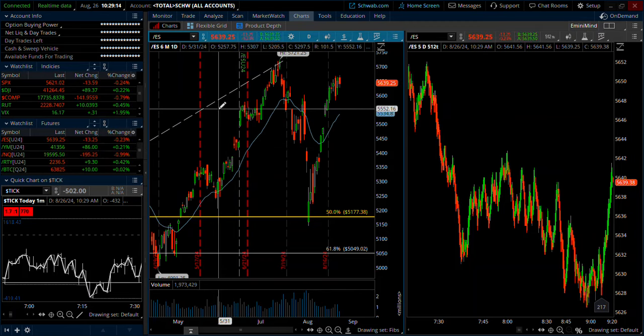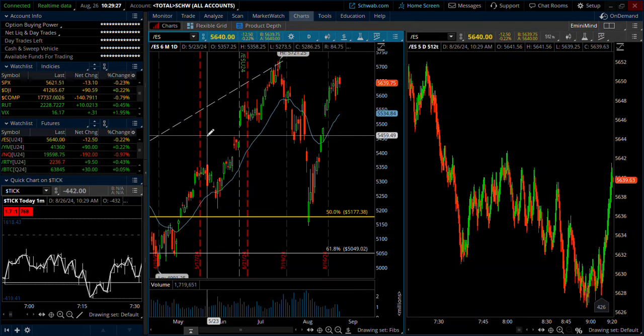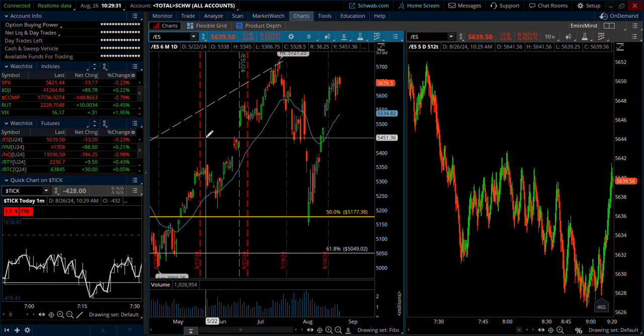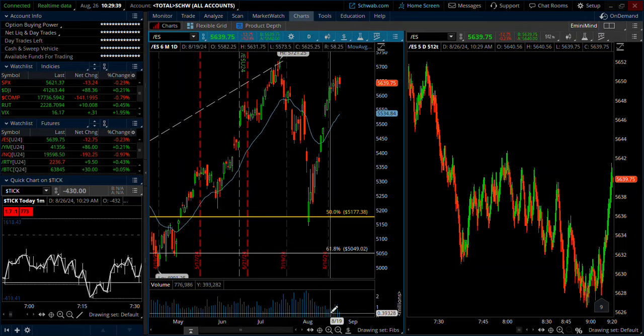August is definitely a challenging month to trade — it's always been that way as long as I can remember. I definitely try to tread lightly and not get too aggressive. Once we get through Labor Day and specifically the Fed meeting about two weeks after Labor Day, we should really start picking up into our fall activity and volume will pick up.